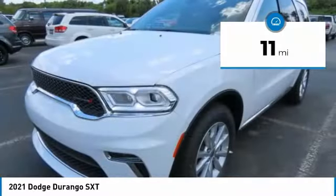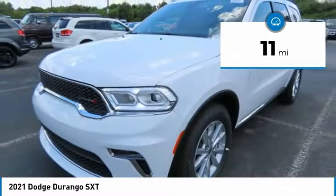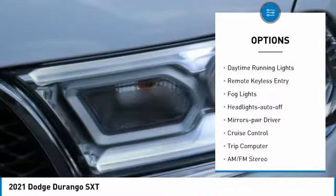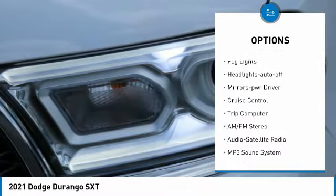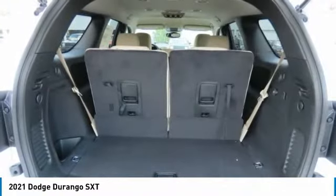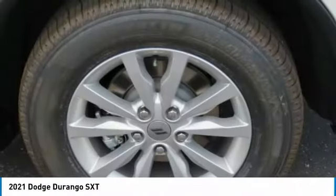This vehicle has less than 100 miles. Here are some of this vehicle's great options: aluminum wheels, heated side mirrors, traction control, daytime running lights, remote keyless entry, VOD lights, headlights auto off, mirror memory, cruise control, and trip computer.